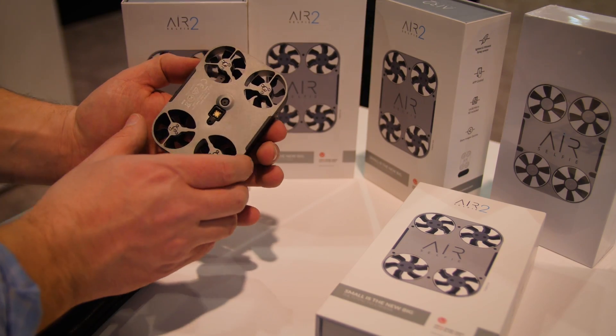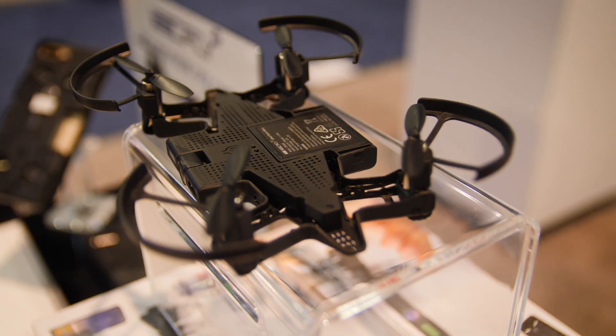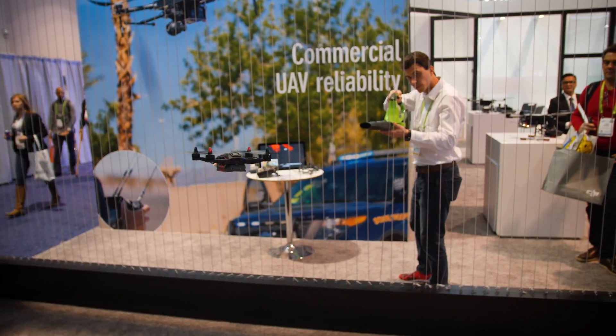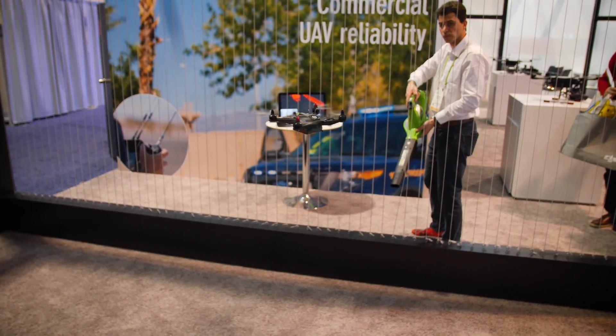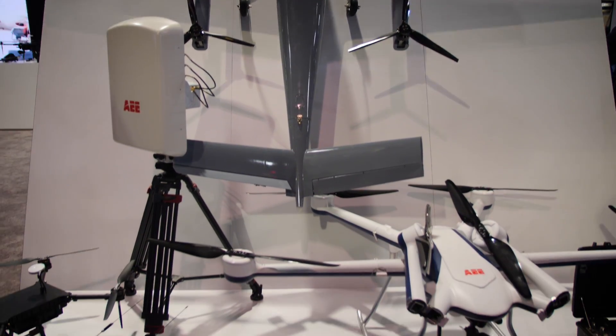AEE is a diverse drone brand that gets little attention. They build machines in various form factors for law enforcement, search and rescue, smaller selfie drones like the Air Selfie and folding phone case SelfFly, as well as a new AI-driven machine that can withstand high winds and autonomously map a given area. They also offer action cameras, fixed-wing craft, and more.